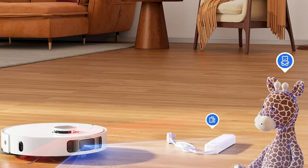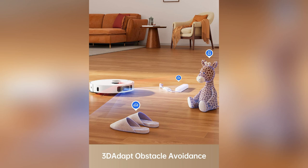Want a cleaning ally that works as hard as you do? Grab the Dream L10S Pro now and transform chaos into calm.